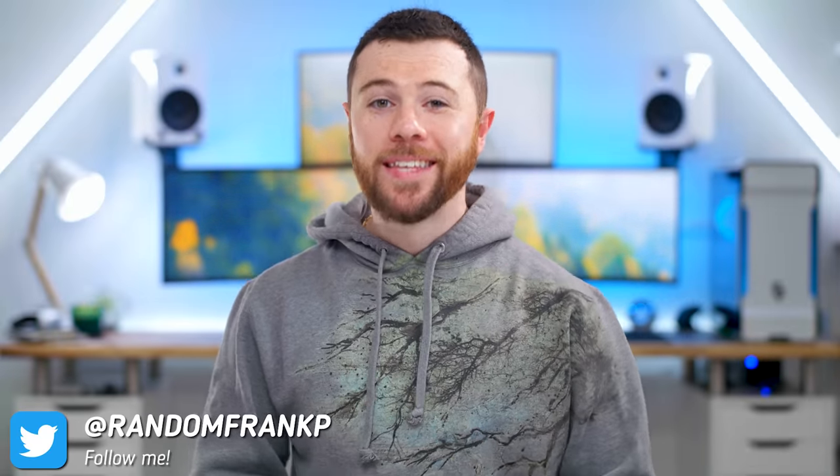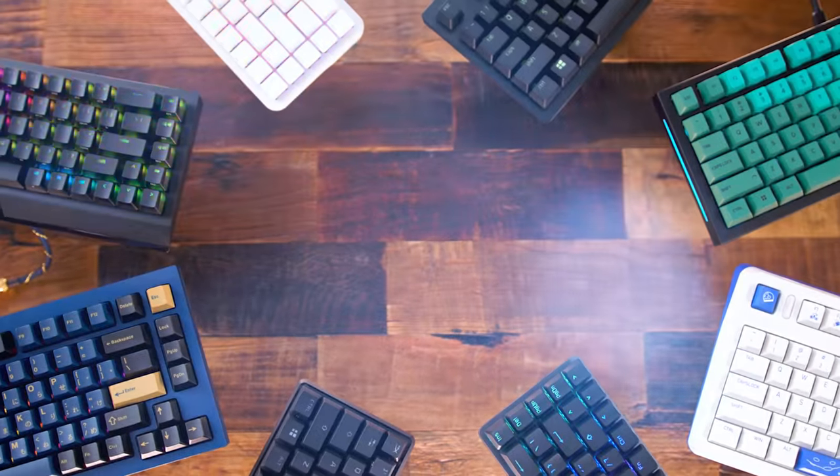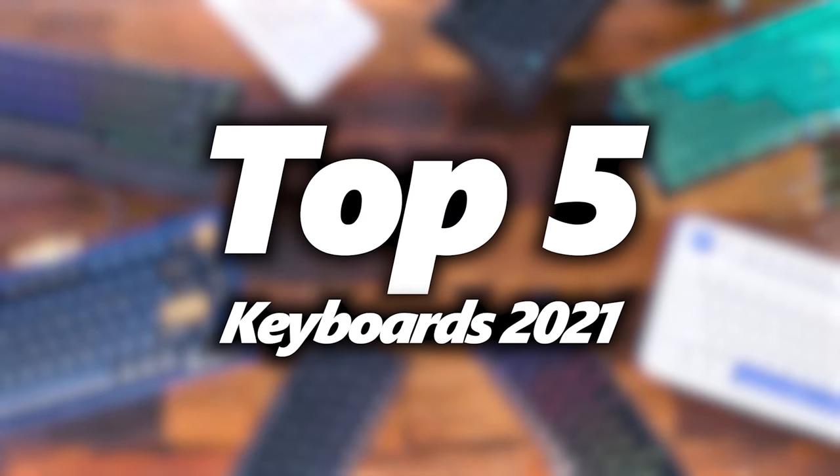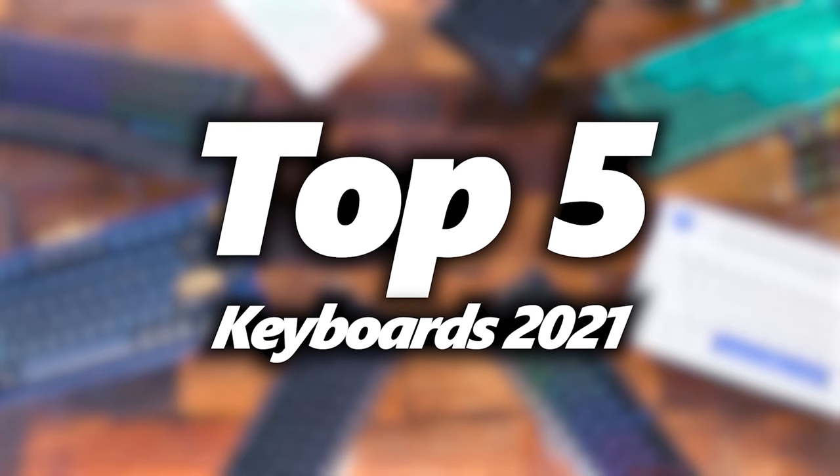What's up guys, I'm RandomFrankP and it's that time of year already. Today we're going to be checking out the top 5 gaming keyboards from 2021, showing off some of the best and top sellers that came out this year. Now with Black Friday and Cyber Monday coming up literally next week, hopefully you guys can catch some of these on sale. All the keyboards today will be listed in the description down below. But also this could serve as a great wishlist idea for the upcoming holiday season. So it's a top 5 video but there's really 9 keyboards today — we've got some honorable mentions. Let's kick it off.